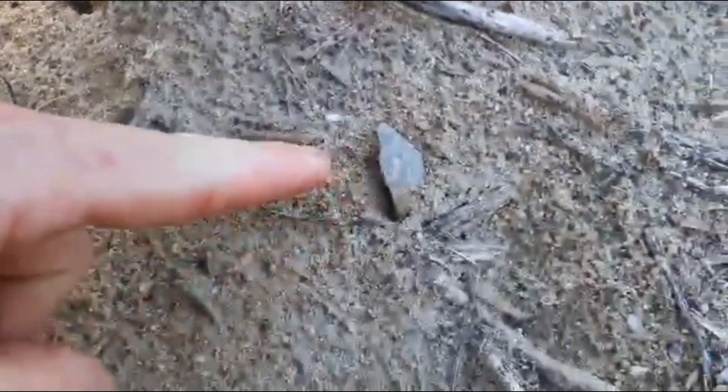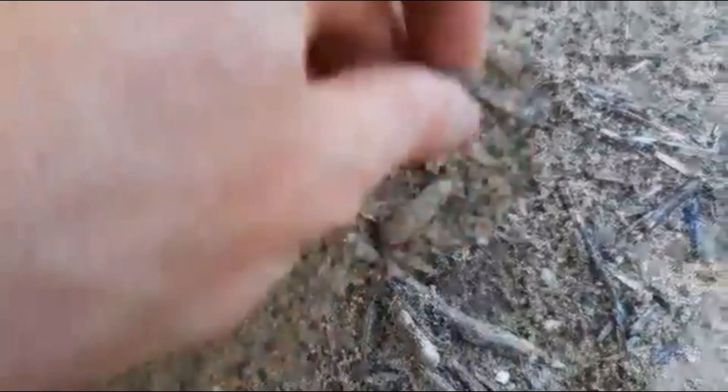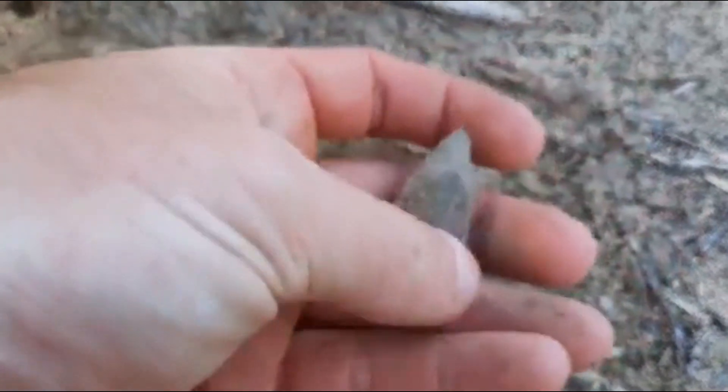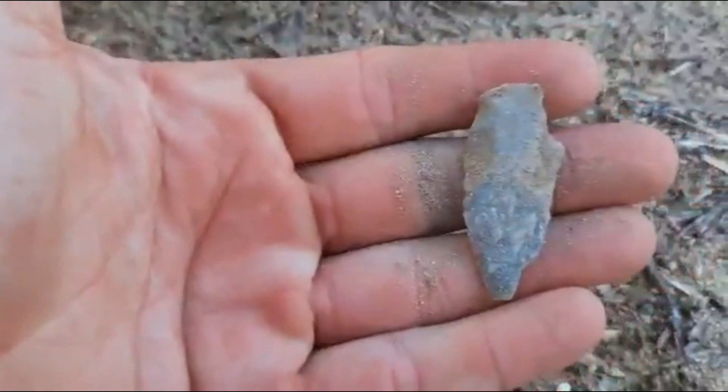All right, may have another one. I see a tip - let's pull it out and see. Yep, that one's all there too. Pretty sweet. Definitely take that one too. All day long.